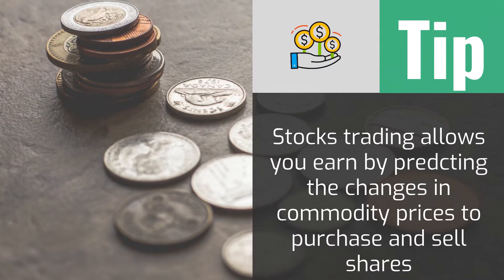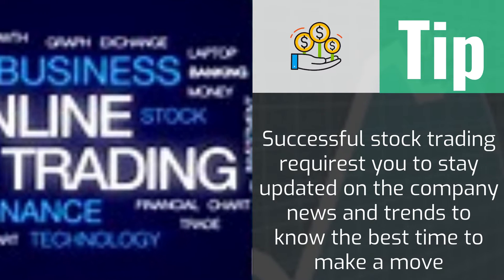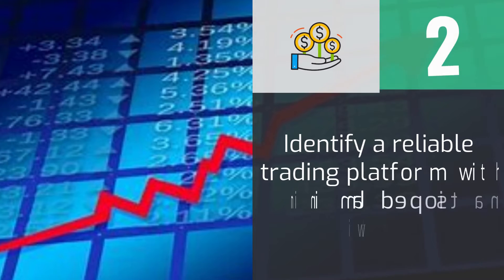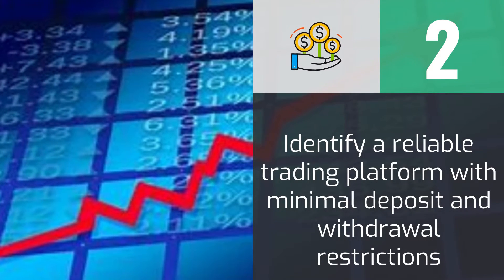Forex trading is the other option, where you trade by identifying the preferred commodity and buying at the current market prices. You observe the trend and sell when the market price increases to your desired profit margin. Fixed time trades are more profitable for beginners but highly risky.